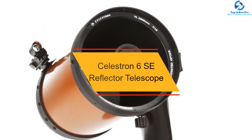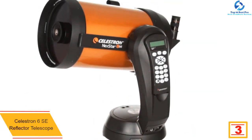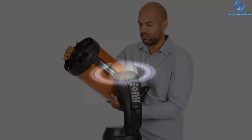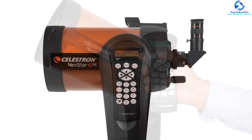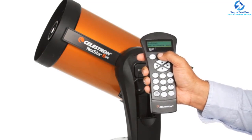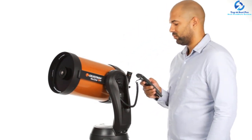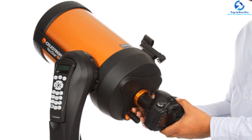At number 3, we have the Celestron 6SE Reflector Telescope. This is a powerful telescope with a 6-inch aperture for an improved view, and a longer linear field of up to 44 feet. It uses SkyAlign technology, which ensures the telescope easily aligns with a ready view. The fully automated mount with a 40,000 plus database provides quick and automatic location and tracking of objects. With its sturdy steel tripod and fork arm design, it is easier to use and transport. Its focal length is up to 1,500mm for enhanced performance and view.